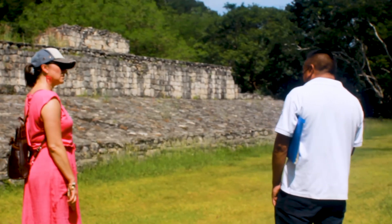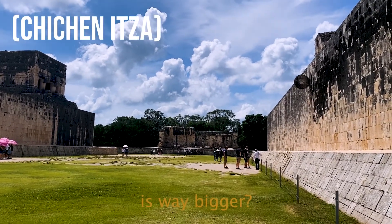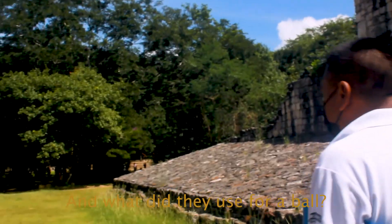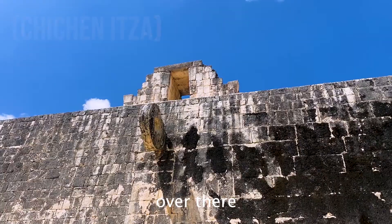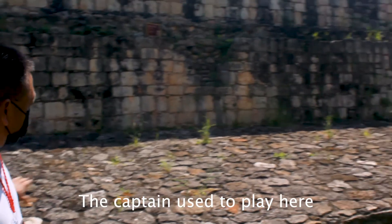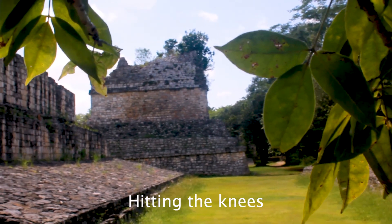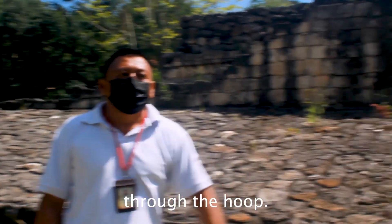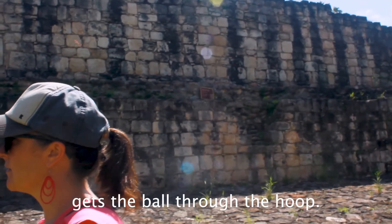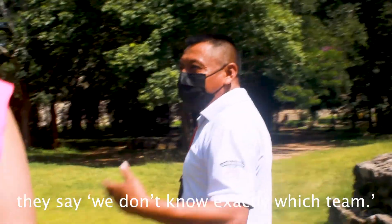We ask our guide about the rules of the ball game as we wander through the ball court. This one is smaller, with teams of about four or five players — much smaller than the one at Chichen Itza. They used a ball made from rubber trees. The court used to have rings where the stones are now missing. The captain played on the platform while the rest of the team played in the center. They kept the ball in constant motion, hitting it with knees, hips, and elbows — no hands or feet — passing it to the captain who tried to get it through the hoop. The game ended when one captain got the ball through the hoop just once. About the outcome, there are two theories: some say the winner was sacrificed, but it's still not known exactly.